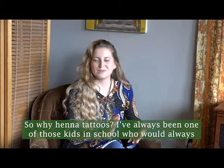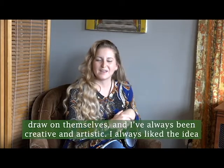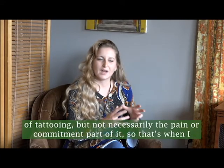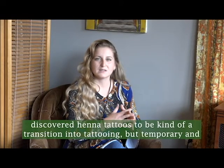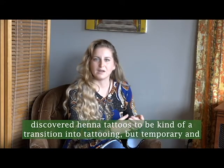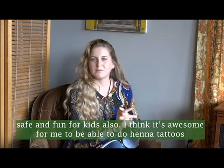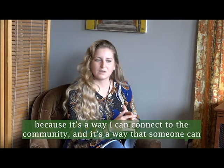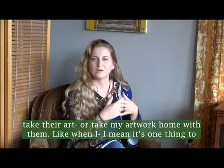I've always been one of those kids in school who would always draw on themselves — I've always been creative and artistic. I liked the idea of tattooing, but not necessarily the pain or commitment part of it. That's when I discovered henna tattoos as a kind of transition into tattooing, but temporary and safe and fun for kids also. I think it's awesome because it's a way I can connect to the community and it's a way that someone can take my artwork home with them.